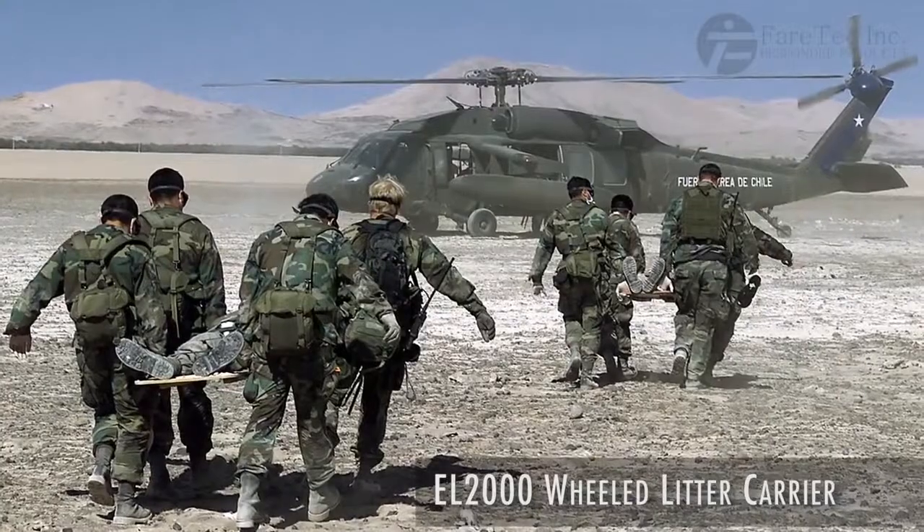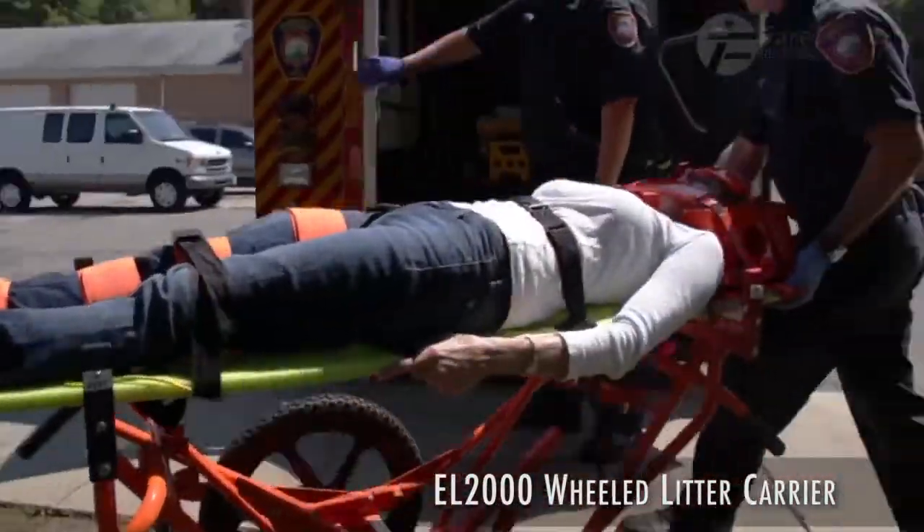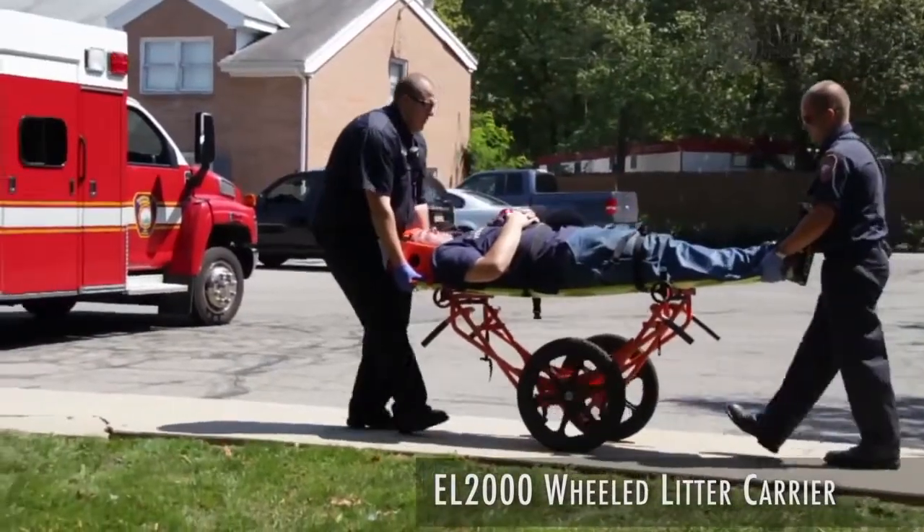Resources are wasted when several people have to help move a patient or supplies. One responder can transport a patient or equipment up to 500 pounds in weight.